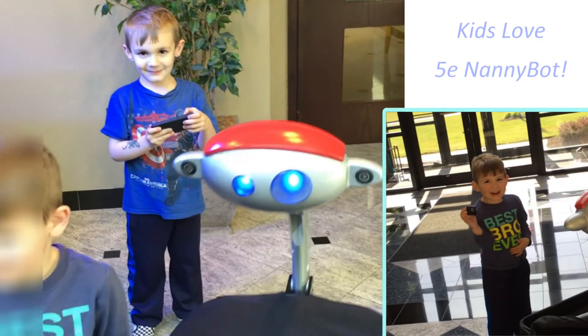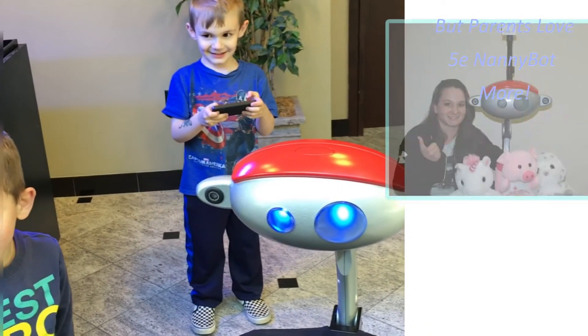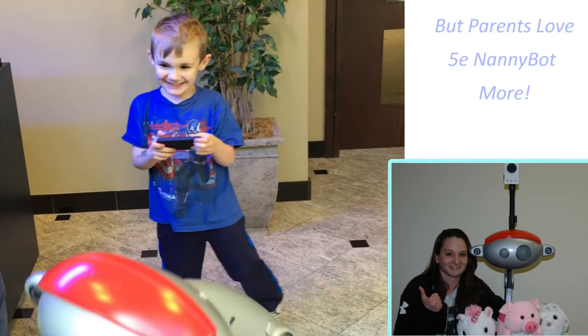Kids love the Nanny Bot. But parents love Nanny Bot more.